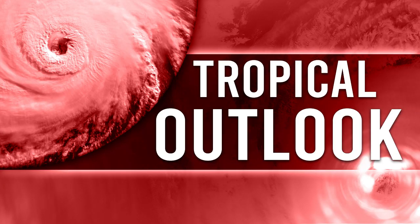Alright, hello guys! Today we're going to be talking about Invest 96L that's in the Atlantic right now. It's going to be heading towards Puerto Rico and then eventually into the Bahamas, so we're going to talk about that.